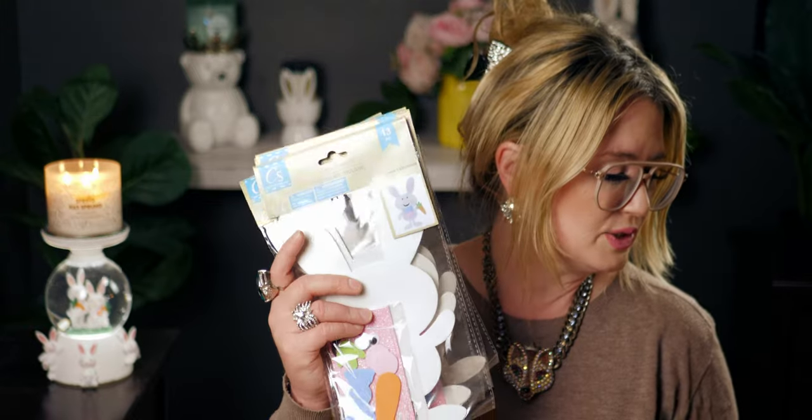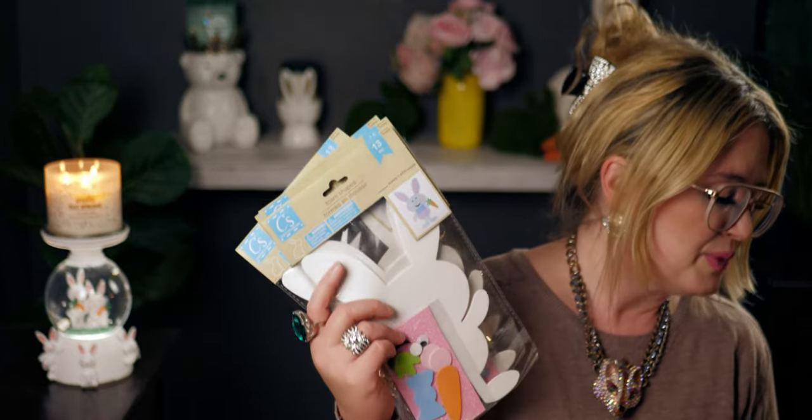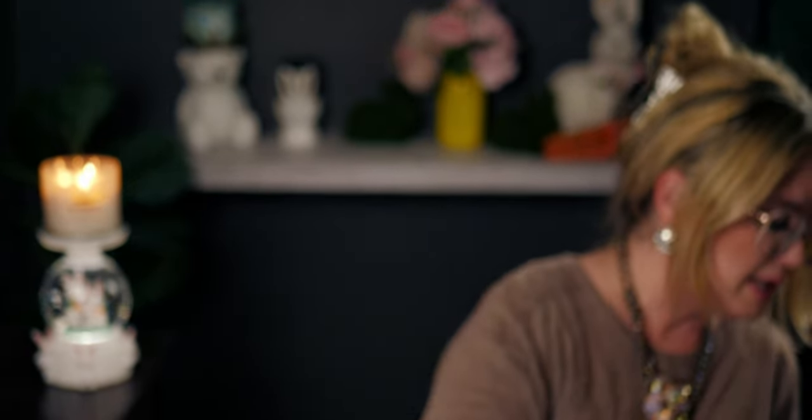I still have to go through all my Easter decorations — I have a ton. I'm going to start decorating for Easter in the next day or two. I've already started decorating my studio here, but the rest of my house I'm going to start putting Easter decorations out, and I'm excited about that.